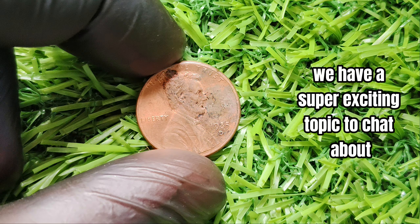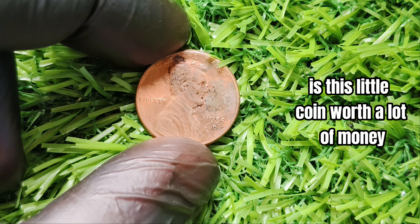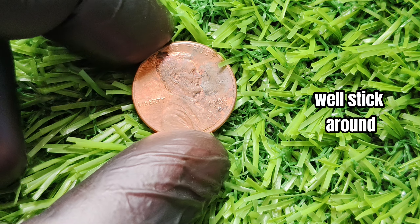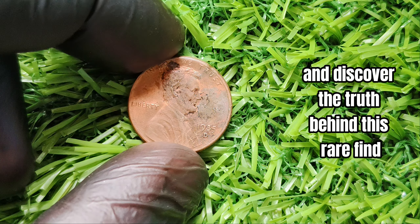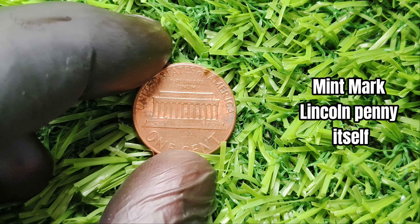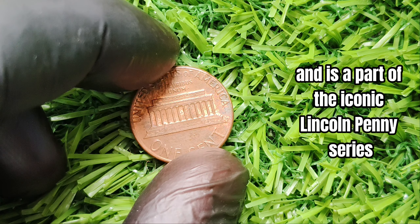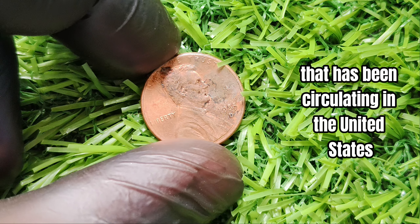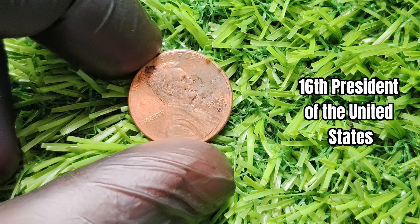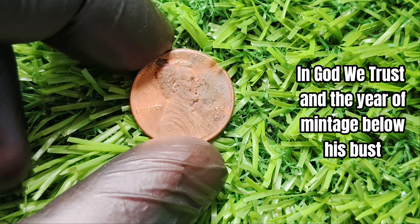We have a super exciting topic to chat about: the 1985-D mint mark Lincoln penny. Could it possibly be worth a jaw-dropping $1.5 million? This particular coin was minted in Denver — hence the D mint mark — and is part of the iconic Lincoln penny series that has been circulating in the United States since 1909. The penny features the profile of Abraham Lincoln, the 16th president, on the obverse side with the words 'In God We Trust' and the year of mintage below his bust.